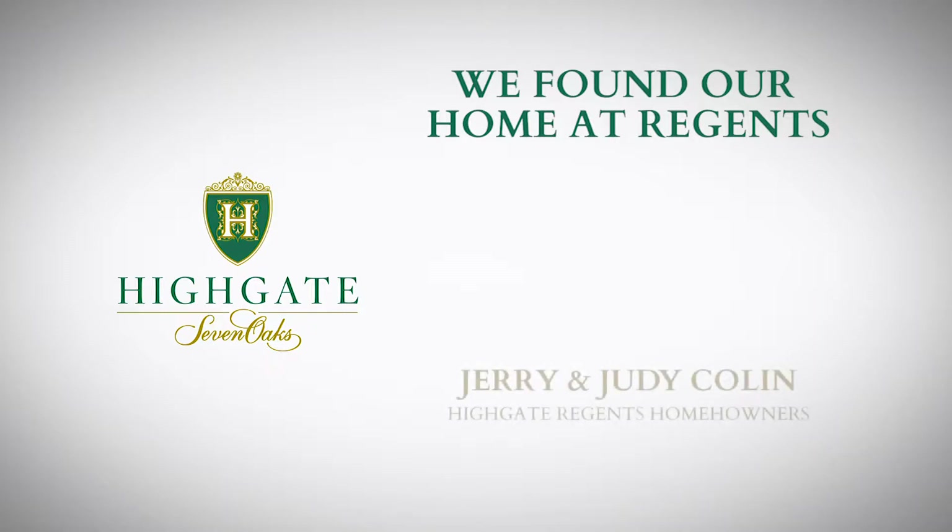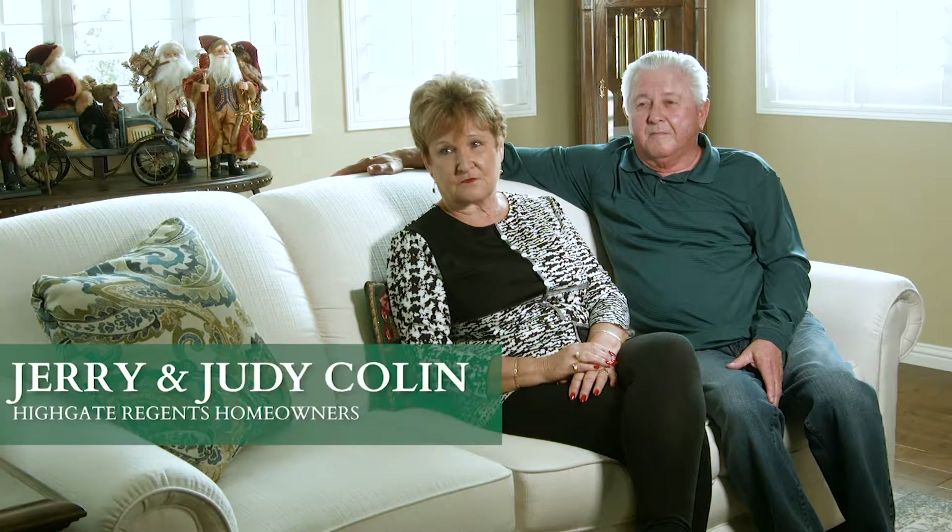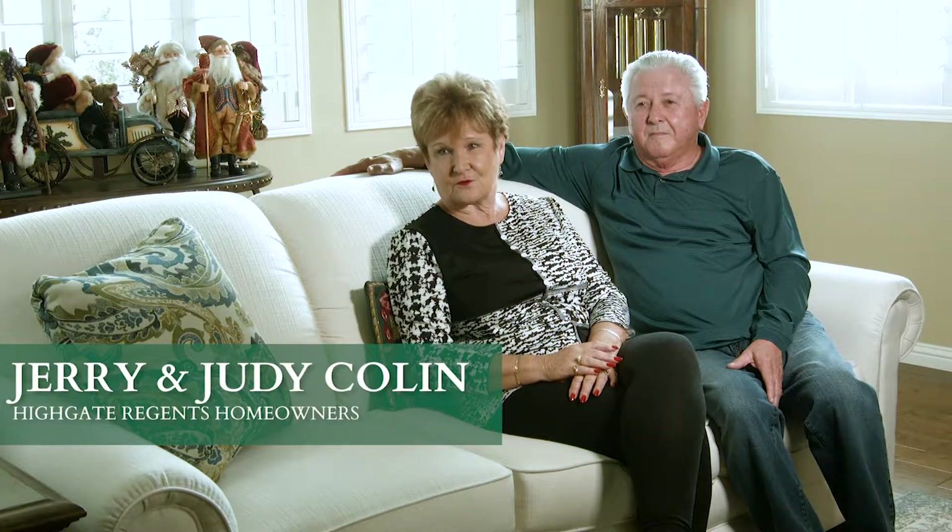We found Highgate because we lived in an active adult community on the east side, and we really wanted to come to the west side to live here. We went over to Brighton Park, which is another Castle & Cooke community, and they were actually sold out. So we talked to the sales lady there, Sharon Smith, and she let us know that there could possibly be an active adult community in Highgate. So we pursued that avenue of waiting for something to come here in Highgate.